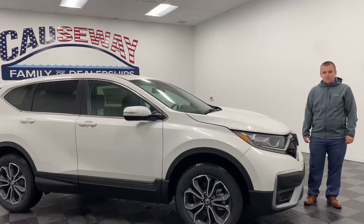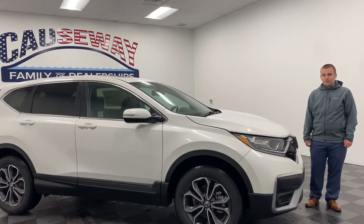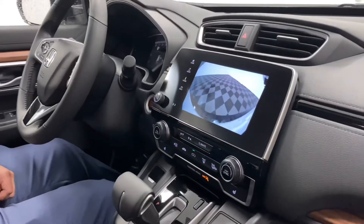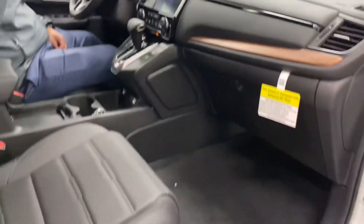Hey, what's going on guys? Jack Thompson down here at Causeway Honda. I just want to show you one of our leftover 2020 Honda CR-V EX. Take a look at the interior of the 2020 CR-V. You do get AM FM radio with Sirius XM, Bluetooth and a backup camera, heated seats, sunroof, and all your Honda Sensing Technology standard.